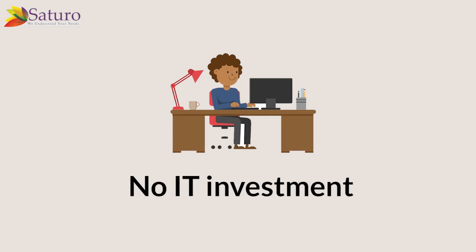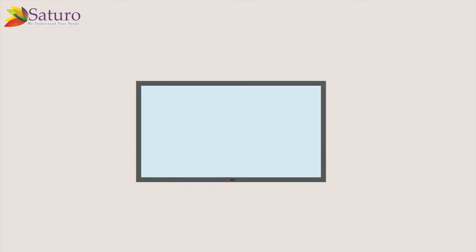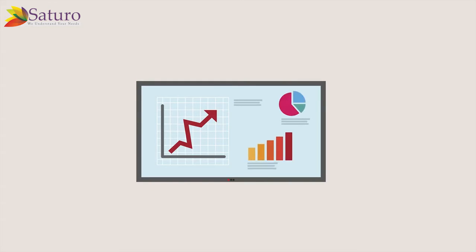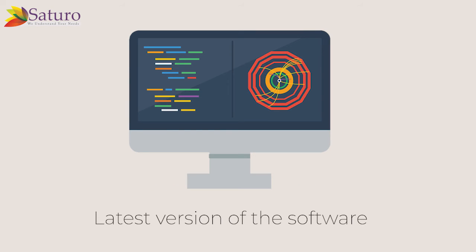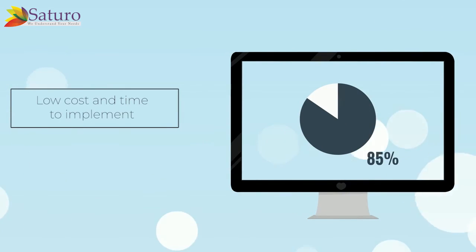Key Benefits: No hardware or IT investments; fully customizable and owned by lines of business; migrate from disconnected planning tools and spreadsheets; work with the latest version of the software; multiple environments and global data centers for deployment; low cost and time to implement.